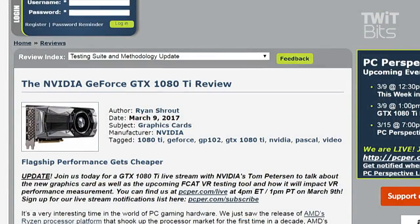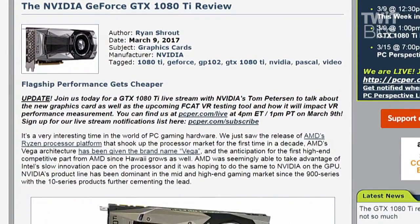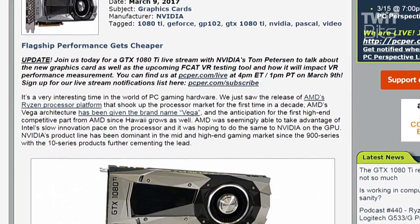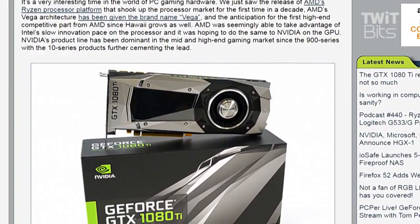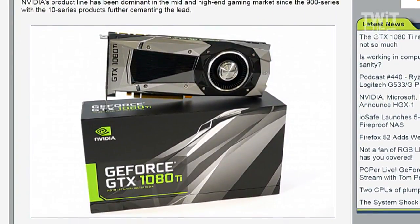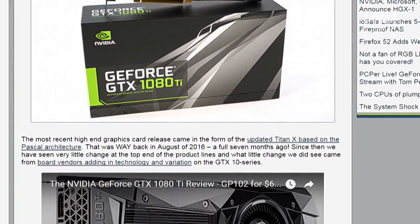The GTX 1080 Ti was basically announced at the Game Developers Conference. Ryan posted his review early this morning, and there's a GTX 1080 Ti live stream going on with Nvidia's Tom Peterson right now, which will be available for streaming later. They're also going to be talking about the FCAT VR testing tool that Ryan introduced last week. Have you had a chance to remotely see the performance of the 1080 Ti?